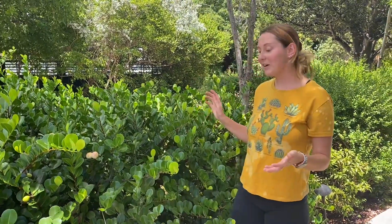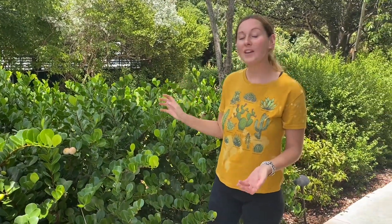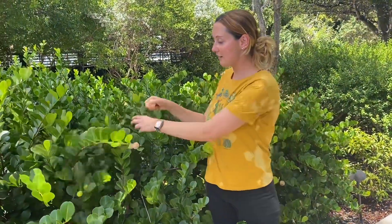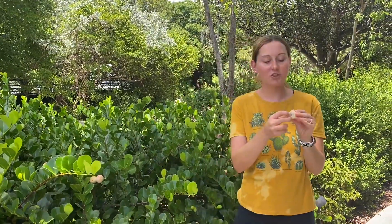So if you are interested in having cocoplum, definitely give it a try. They are very sweet. And the inside — actually the pit can be roasted, and it tastes like almonds.